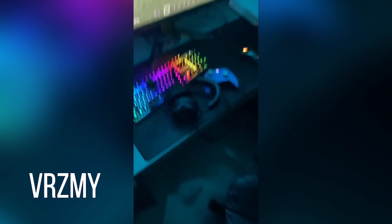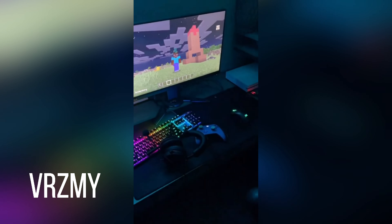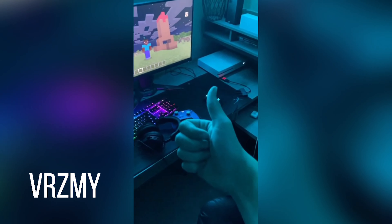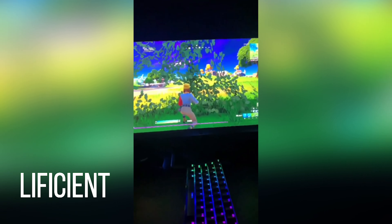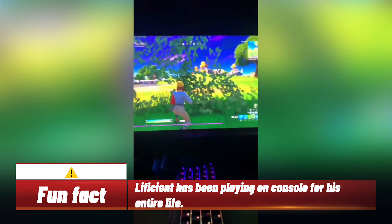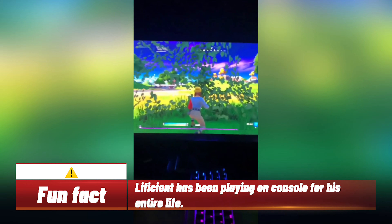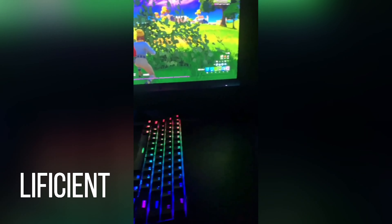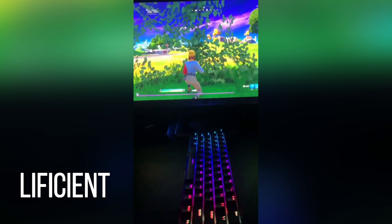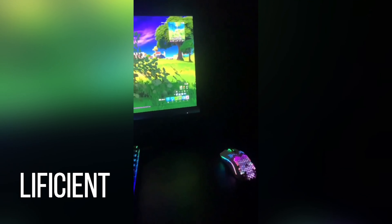Yes sir — this is my setup. I have a 60 Hertz monitor right there in front — don't ignore the gameplay. Got the keyboard, RK61 60% keyboard, pretty good, like $80. Glorious Model O mouse, like $80 off Amazon, pretty good.